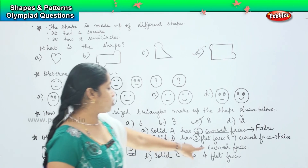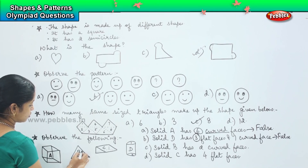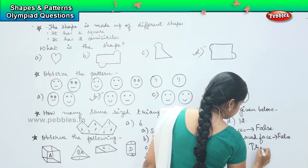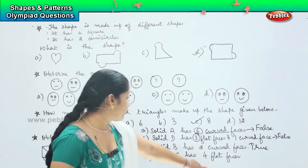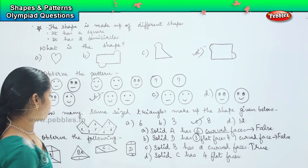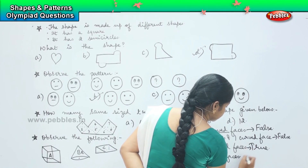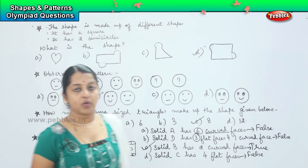Third, solid B has two curved faces. Let us count: one, two. Yes, it has two curved faces, so this is true. The last one says solid C has four flat faces — one and two — so this is the fourth one. Which means option C is the right answer.